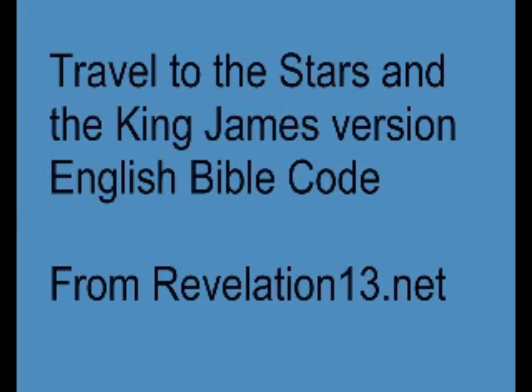In this video, we will discuss the possibility of stargate travel and whether the King James Version English Bible Code can give us clues about it. One of the methods used to predict the future on the Revelation13.net site is the King James Version English Bible Code.